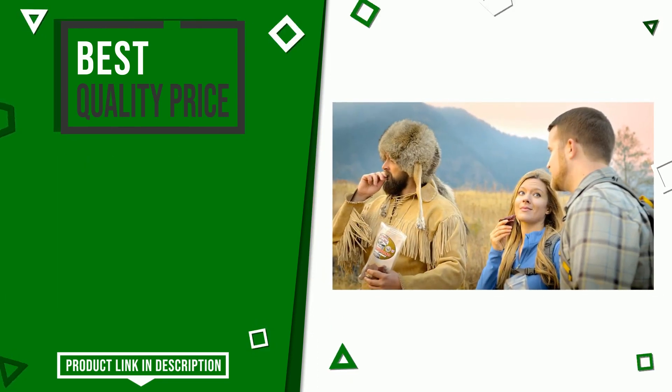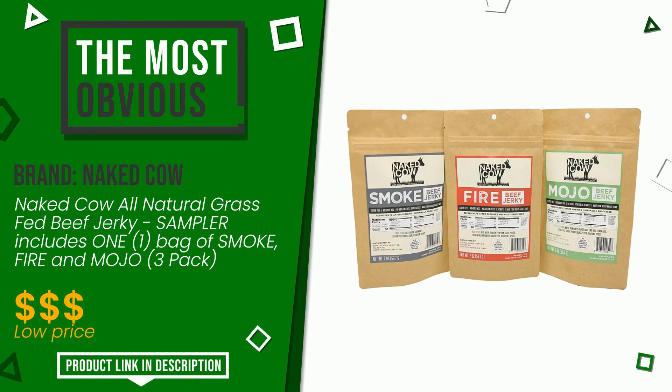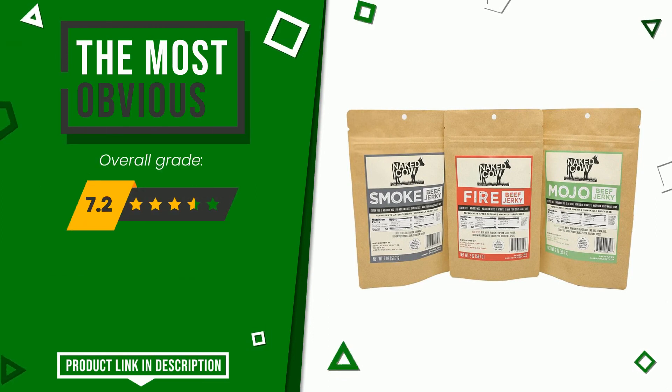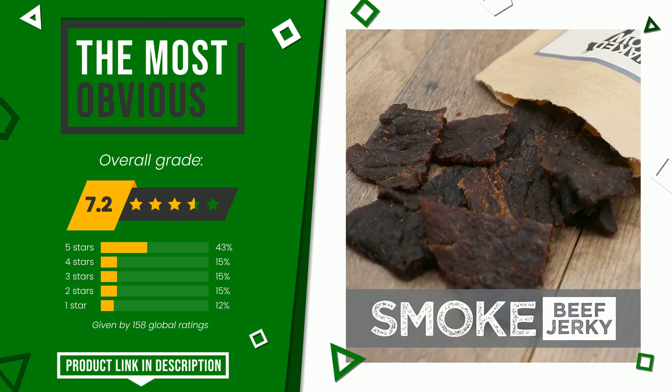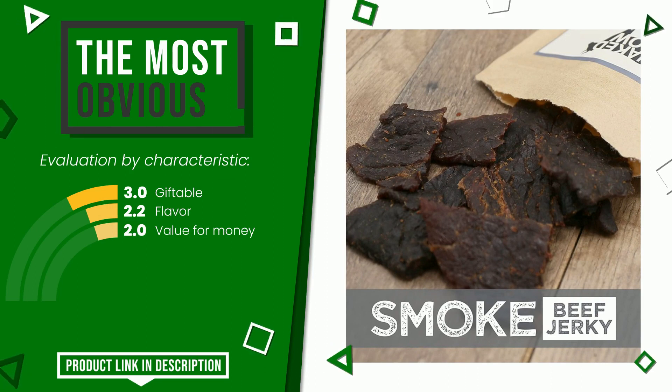The final grade assigned to this product by Naked Cow is 7.2 out of 10. It currently turns out to be the most discounted of this selection. The strengths are giftable, flavor, and value for money. If you would like more information and would like to know the price of this item, click the link at the bottom of the video description.